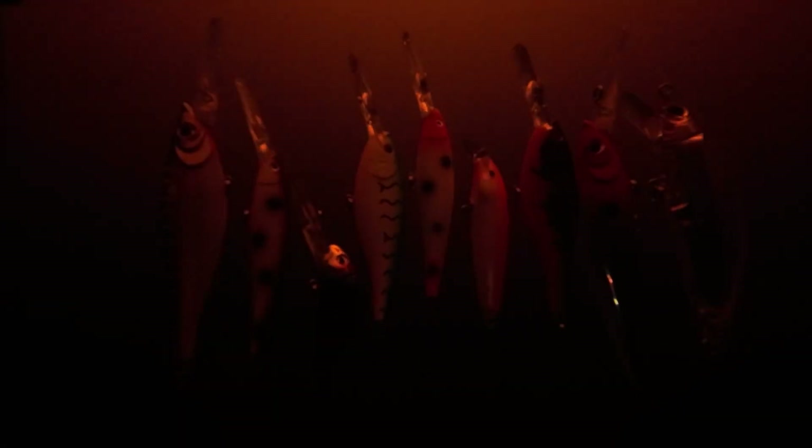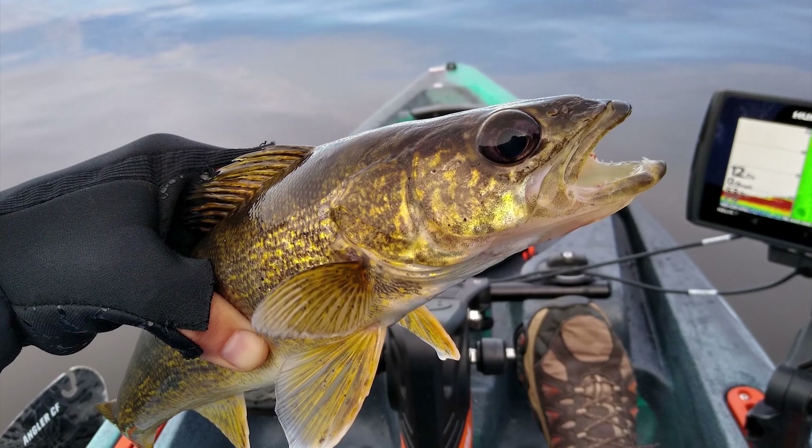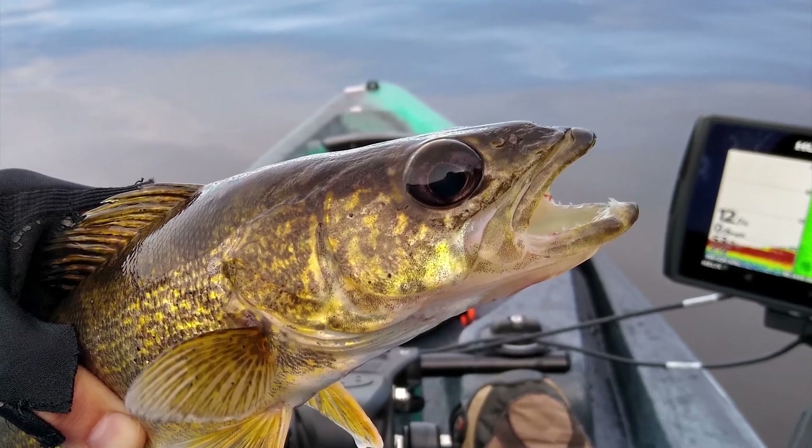Now these conclusions are based on what we and the camera can see. Studies have shown that the spectrum of light that fish can see is similar to ours, but they can also see into the ultraviolet wavelength which we can't. Some fish like walleyes have special light gathering layers in their eyes that allow them to see better with extremely low light levels.